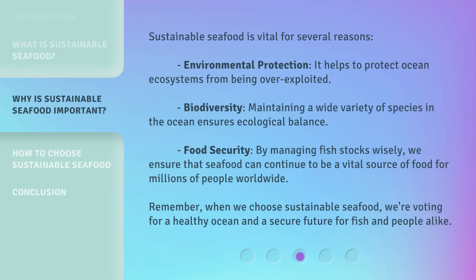Sustainable seafood is vital for several reasons. Environmental protection: it helps to protect ocean ecosystems from being overexploited. Biodiversity: maintaining a wide variety of species in the ocean ensures ecological balance. Food security: by managing fish stocks wisely, we ensure that seafood can continue to be a vital source of food for millions of people worldwide. Remember, when we choose sustainable seafood, we're voting for a healthy ocean and a secure future for fish and people alike.